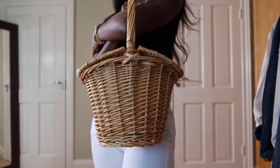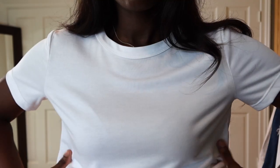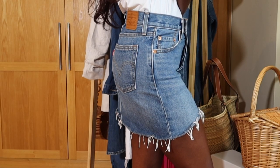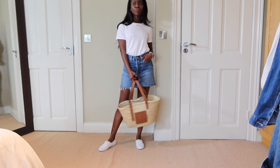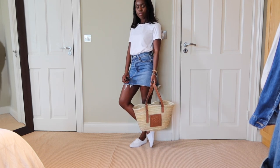Before we get stuck into the video, don't forget to like, share and subscribe to my channel. Outfit number one is very simple but also very ideal for summer. I'm going to wear this white t-shirt with my Levi's jean skirt. This look is very easy to wear especially on warm days, just to wander around in. I'm going to pair it with my white sneakers and this summer bag, which gives the whole look a summer vibe.